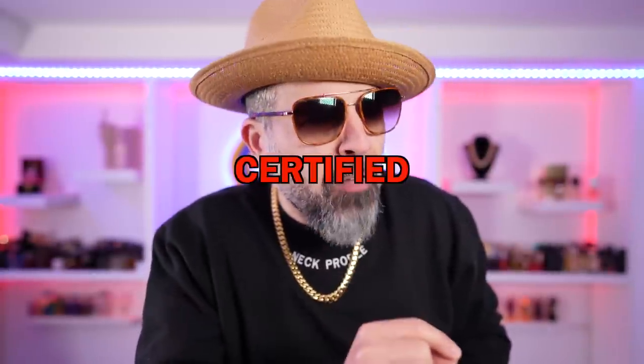Possibly one of the most anticipated videos of the calendar year: Certified Ball Sprayers Black Bottle Edition — 10 designer fragrances that are certified ball sprayers. You need it in your repertoire. Let's roll the music so we can get into this list because these are certified to spray them nuts.